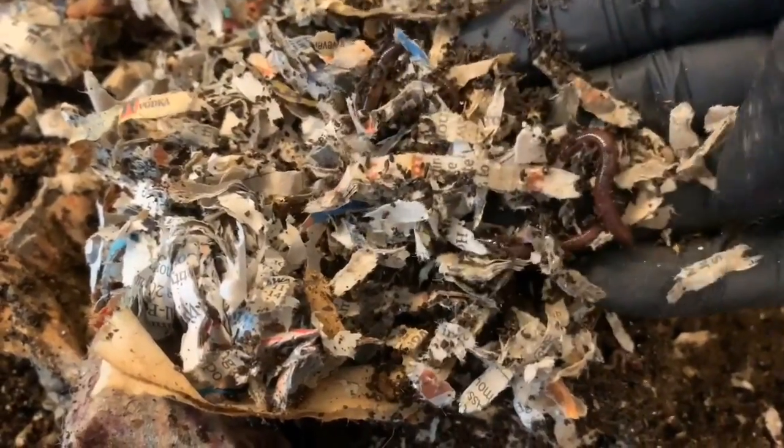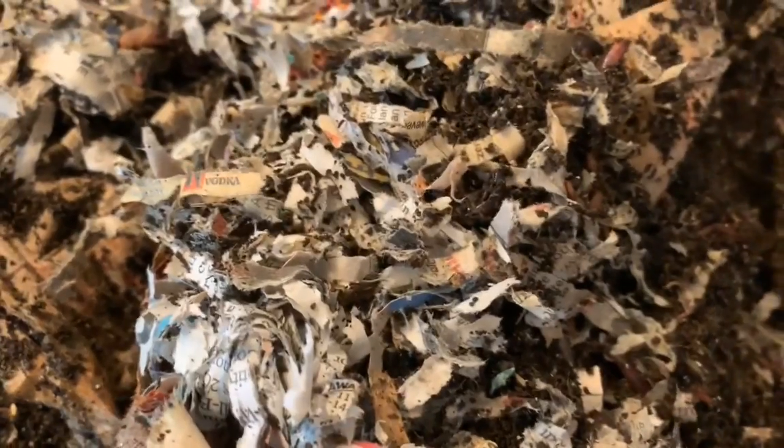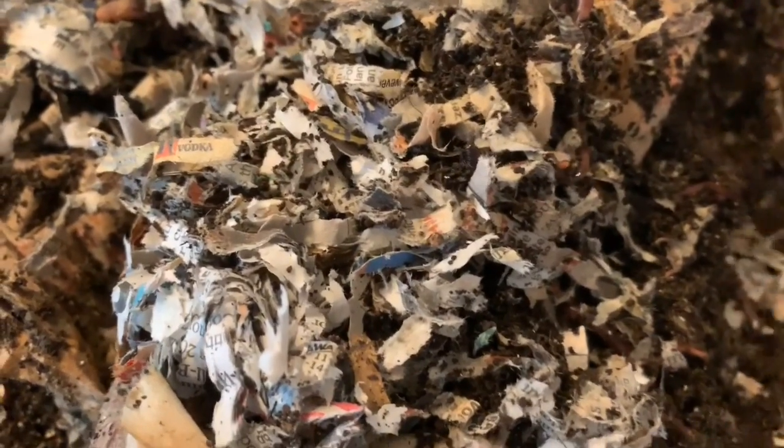There are quite a lot of worms in here, and yeah it's really dry over here on the side but there's still worms, and some of these worms are getting their size back for sure. Some of them still look like reds but they're getting there, so I'm impressed that it's going so well.